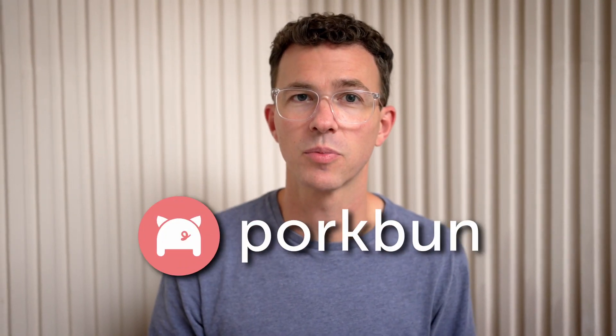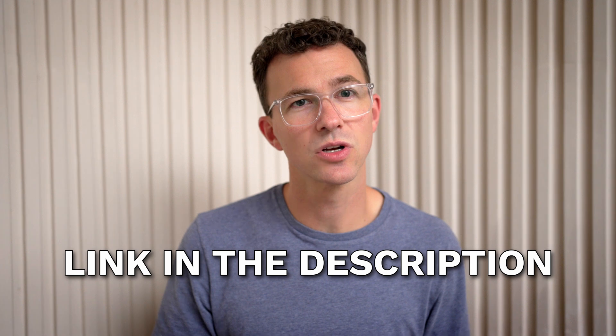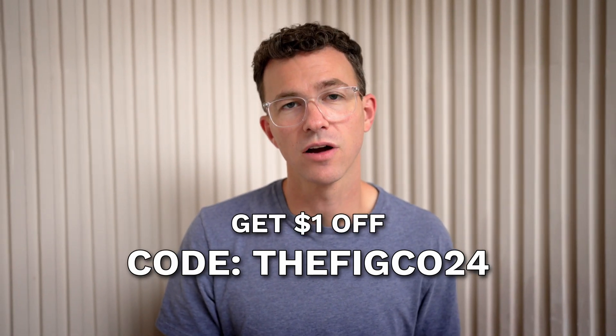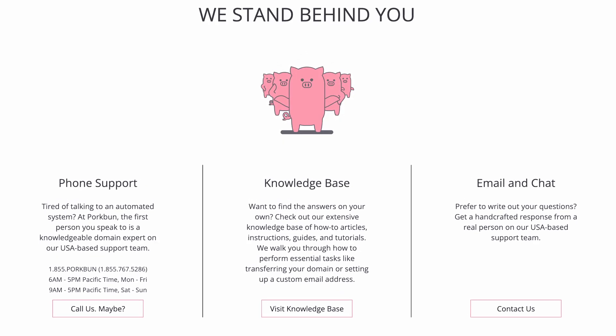We purchased all of our domains from Porkbun. A .com domain costs $10.37, and if you use our link below or the code FIGCO24 at checkout, you can get a dollar off the first year. Your domain purchase with Porkbun includes WHOIS privacy protection, an SSL certificate, DNS management, web and email hosting trials, and amazing customer service by phone or email 365 days a year. With other domain registrars, you could pay up to twice as much for your domain and another $9 to $15 per year for privacy protection.